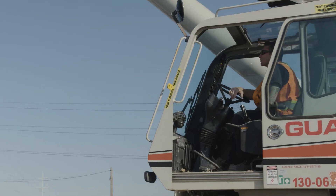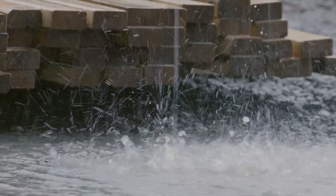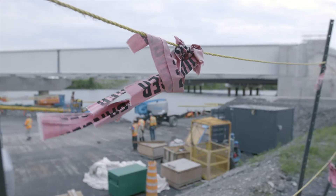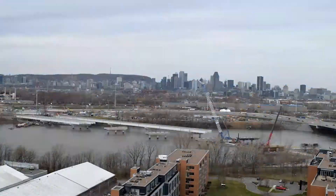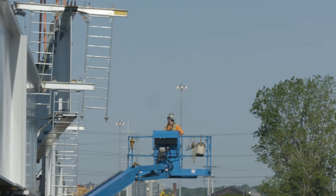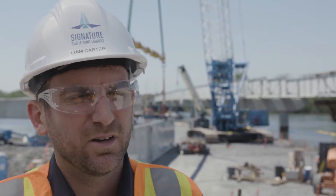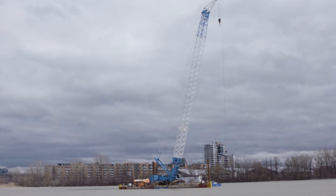Probably the biggest challenge that we had was the installation of the superstructure. The big challenge is obviously the weather, with rain and high winds, especially when you're over the river. Also, quite a big portion of the girders had to be installed using a floating barge.